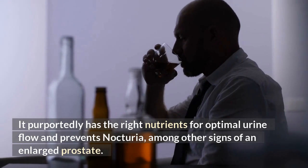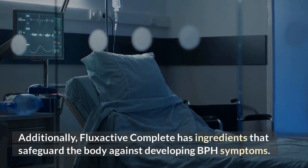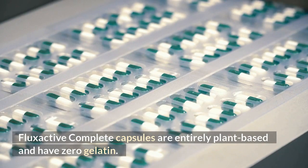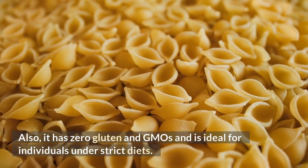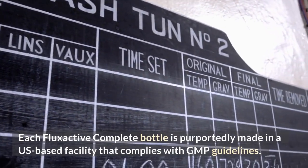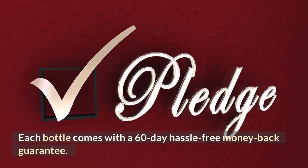It purportedly has the right nutrients for optimal urine flow and prevents nocturia, among other signs of an enlarged prostate. Additionally, FlexActive Complete has ingredients that safeguard the body against developing BPH symptoms. Zero GMOs and Vegan Friendly: FlexActive Complete capsules are entirely plant-based and have zero gelatin. It also has zero gluten and GMOs and is ideal for individuals under strict diets. USA Manufactured: Each FlexActive Complete bottle is purportedly made in a US-based facility that complies with GMP guidelines. Satisfaction Guarantee: FlexActive Complete manufacturer stands behind their product. Each bottle comes with a 60-day hassle-free money-back guarantee.